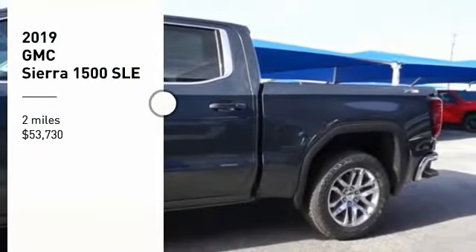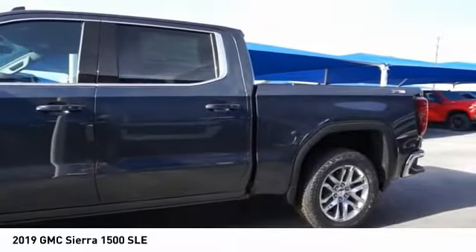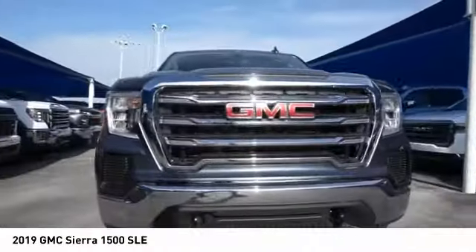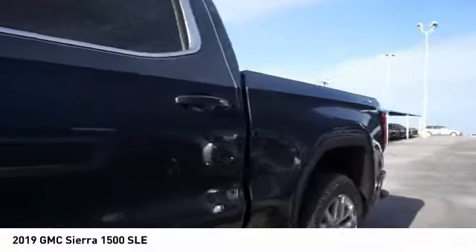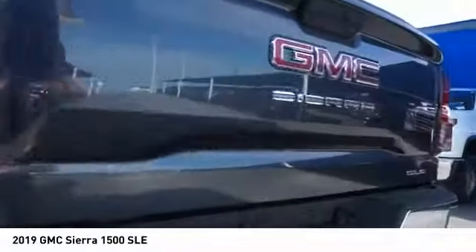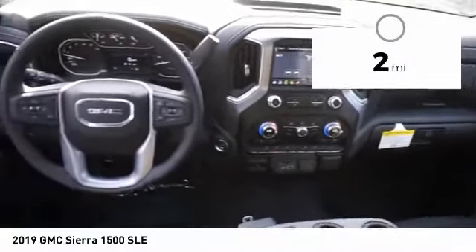Stop by and take a look at the 2019 Sierra 1500. The GMC Sierra is a full-size pickup with all the functionality you could expect. With multiple trim levels, the GMC Sierra provides a wide range of features for you to enjoy. Power and advanced technology can both be found in this fantastic truck, and it is priced below $55,000. This vehicle has less than 100 miles.